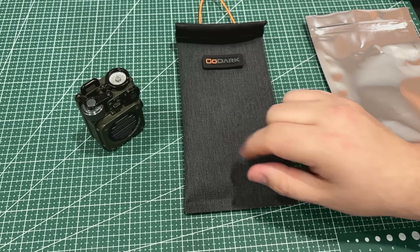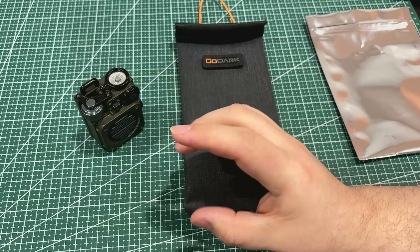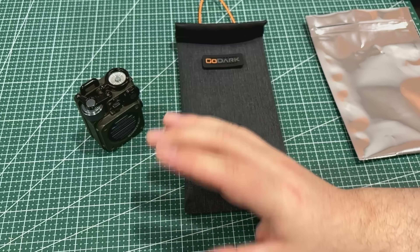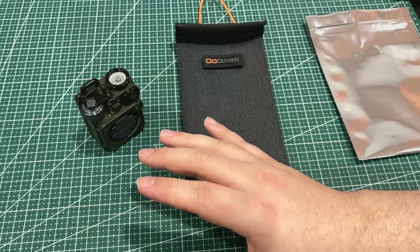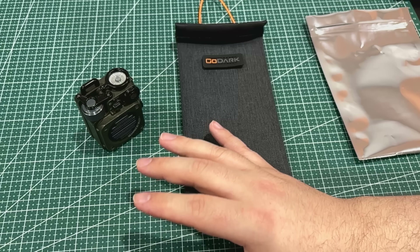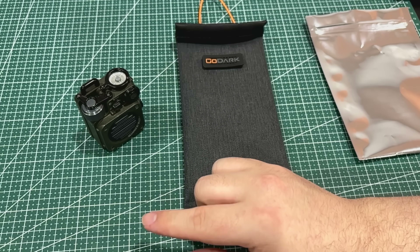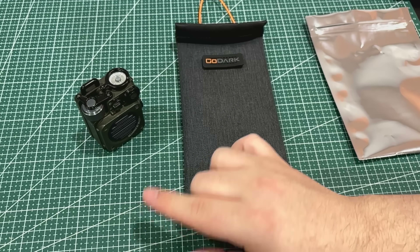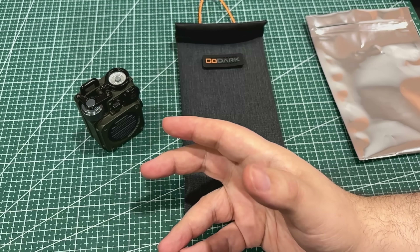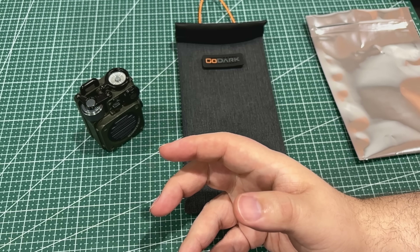Another use case: car keys. They have remote start and push button start. All push-button-start cars use some kind of RFID or NFC — that frequency signal goes to the car, so if the keys are within range of that antenna, someone can push the button and start your car. People are stealing cars this way. They start your car, drive down the road, then bypass the system or clone your keys. If your keys are near your front door, they can walk by at night, clone your keys, and take your car.